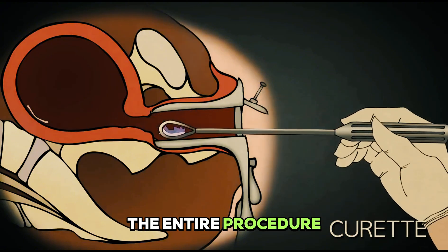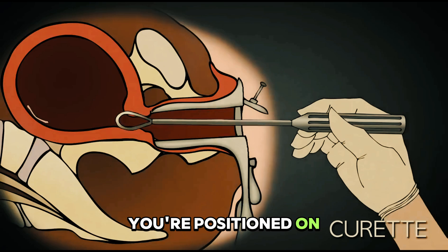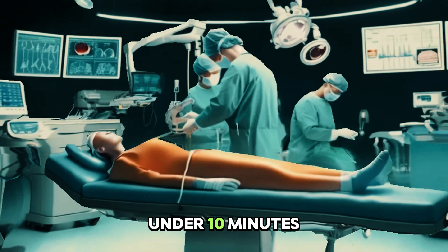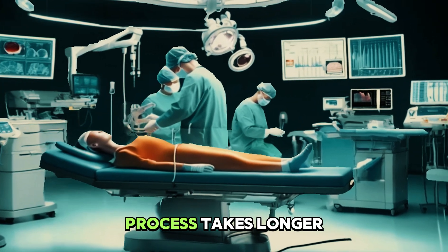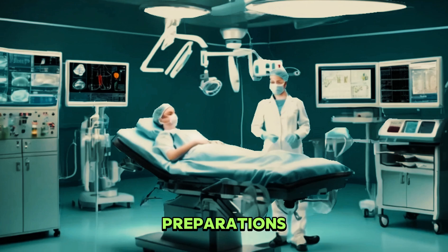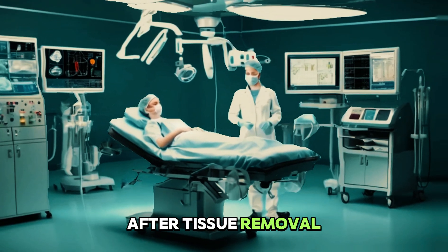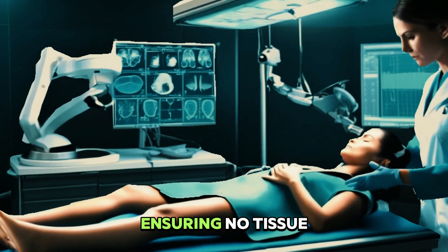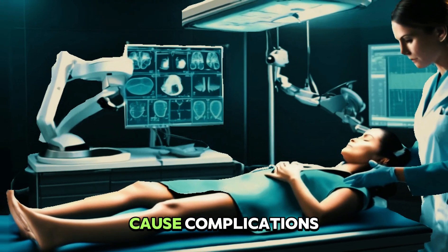The entire procedure, from the moment you're positioned on the table until the instruments are removed, usually completes in under 10 minutes, though the entire process takes longer due to anesthesia and other preparations. After tissue removal, many doctors perform an ultrasound to confirm complete evacuation, ensuring no tissue remains that could cause complications.